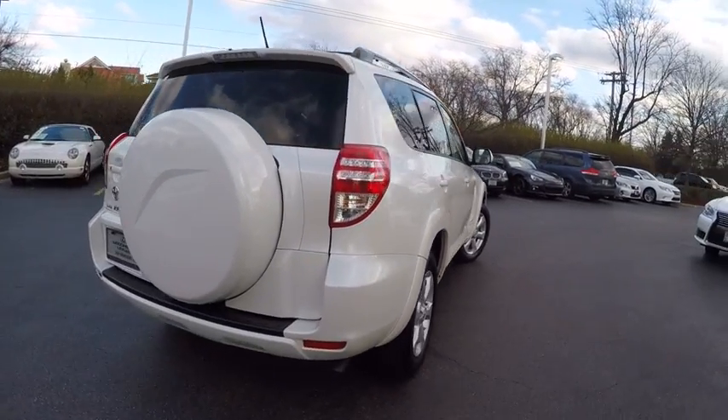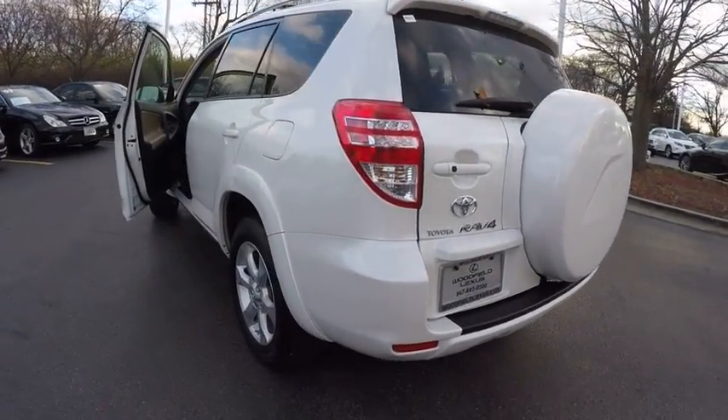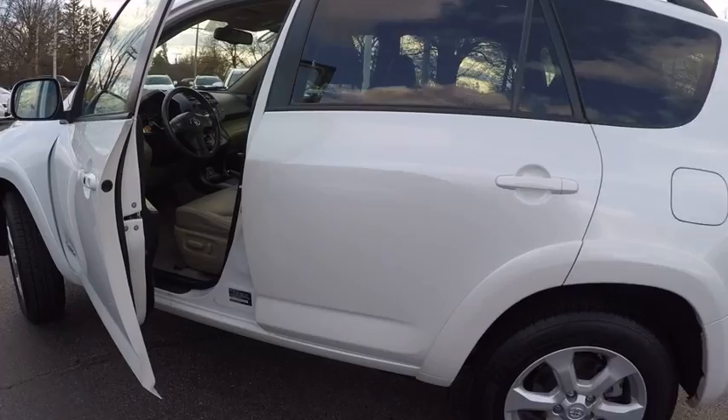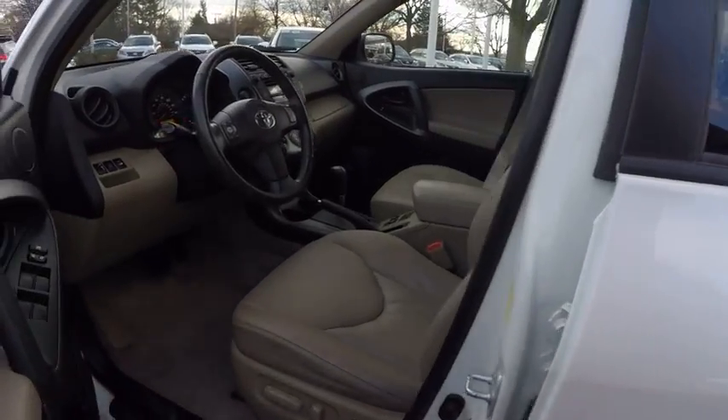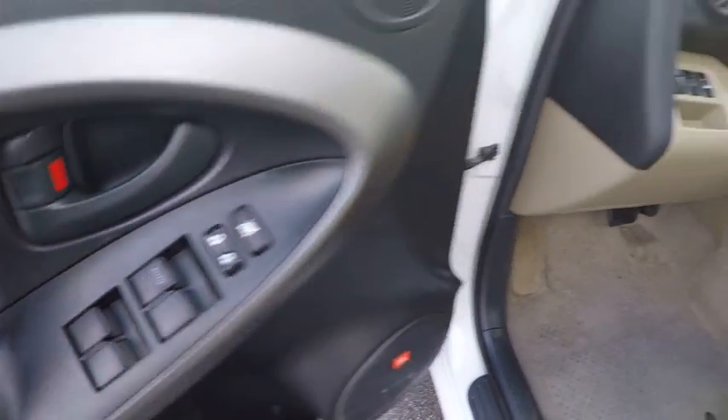This vehicle has less than 65,000 miles. Here are some of this vehicle's great options: stability control, traction control, power steering, cruise control, power door locks, fog lights, child safety locks, trip odometer, power windows, cargo cover.